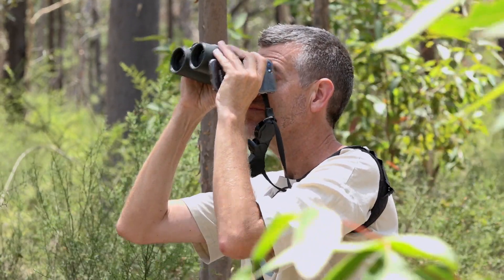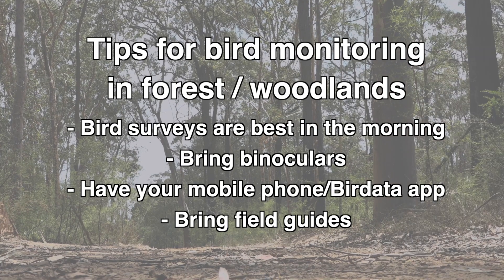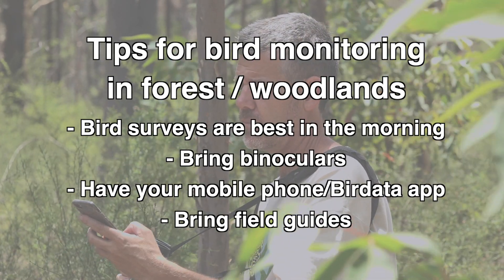Bird activity is always greatest early in the morning or late in the afternoon, but definitely early in the morning is the best time to be doing bird surveys in a forest environment. All you need is really a pair of binoculars and anything you need to go on a short bushwalk — record the birds you're seeing and hearing in your favourite patch.